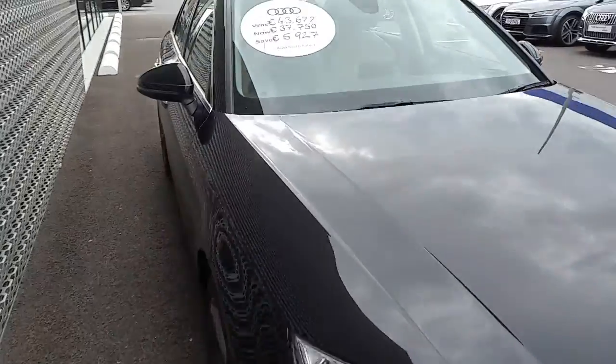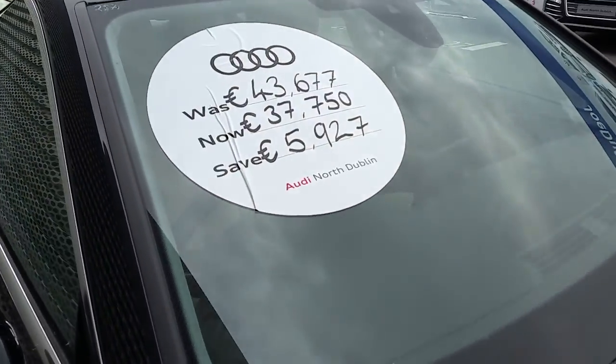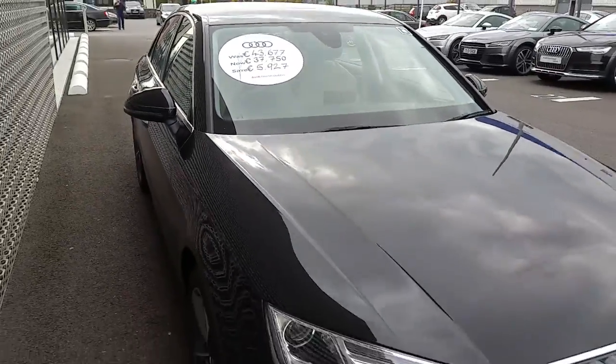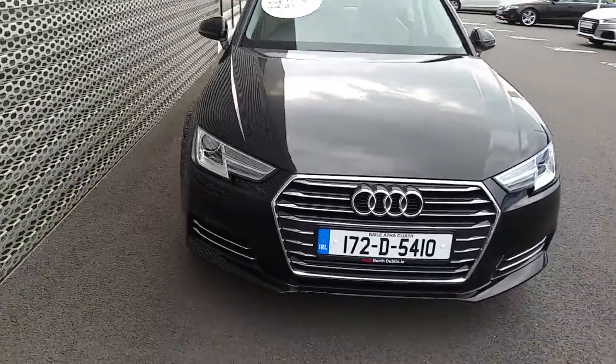This Mythos Black A4 retails here at Audi Nord Dublin for €37,750, which gives you a saving of €5,927 from the original cost price.